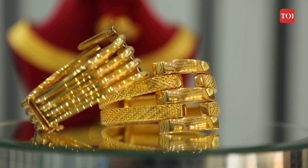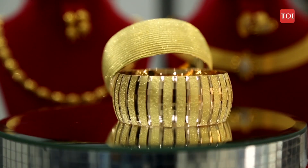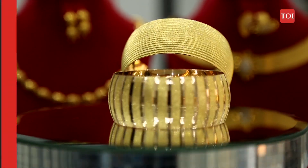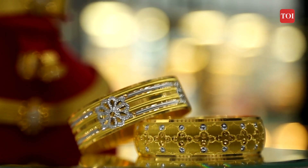All gold jewellery and artifacts sold from April 1st, 2023 will now mandatorily carry a six-digit hallmark ID. The six-digit alphanumeric HUID hallmark jewellery has the benefit of being traceable — every hallmark jewellery can be traced to the jeweller who has hallmarked it.